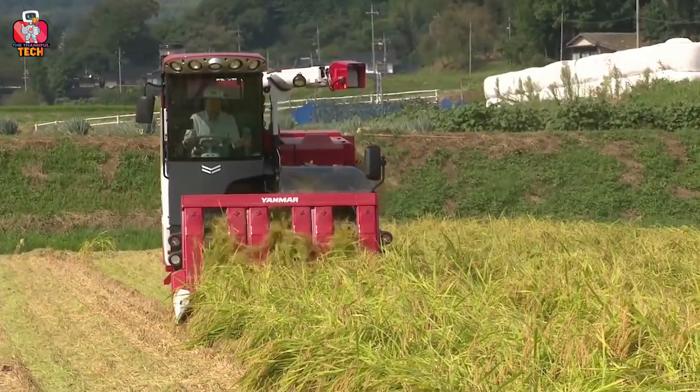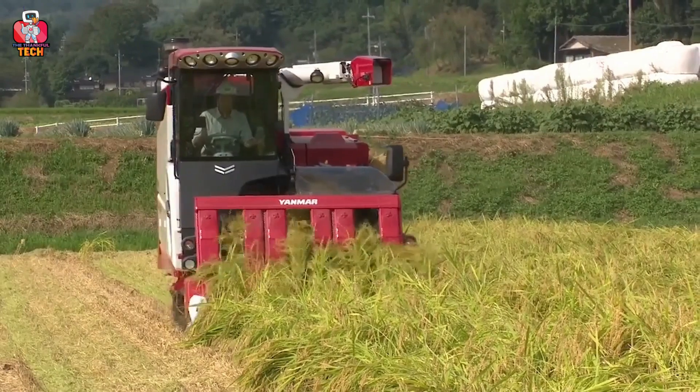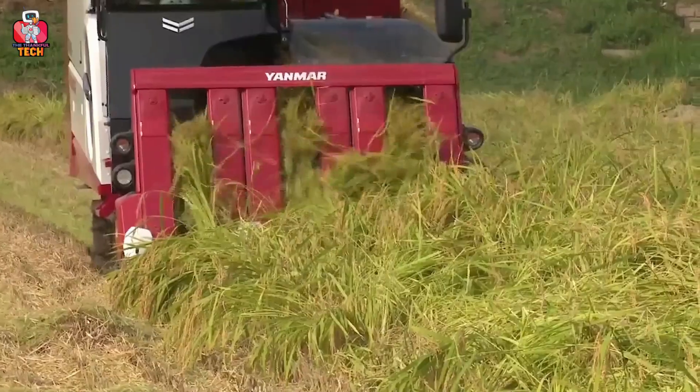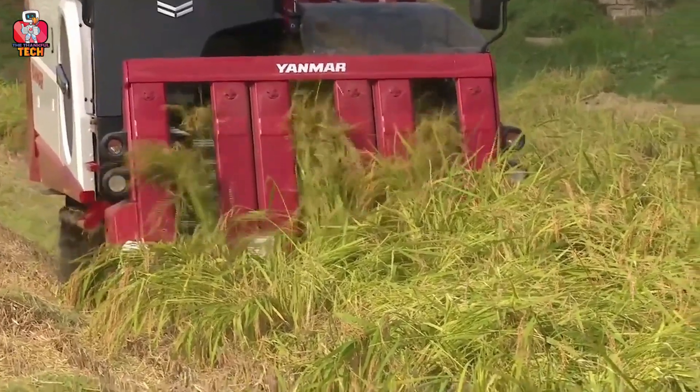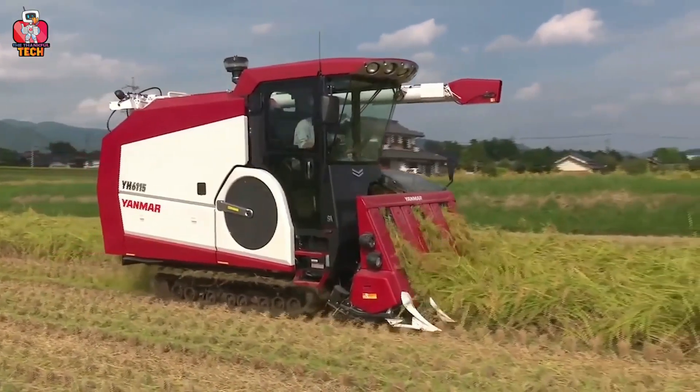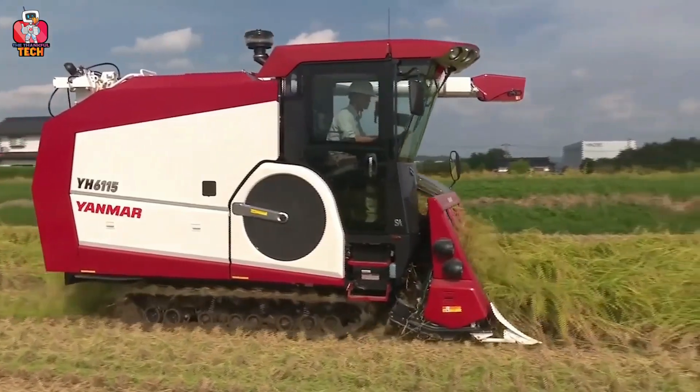Thanks for watching. Which agriculture machine do you find the most impressive? Let me know in the comments below. If you're new here, feel free to subscribe and press the notification bell icon for my upcoming videos. I'll catch you guys in the next episode. Peace!